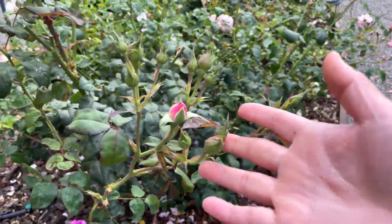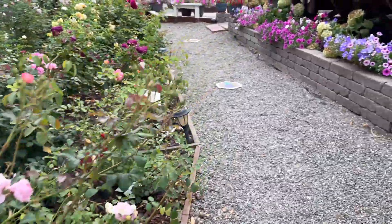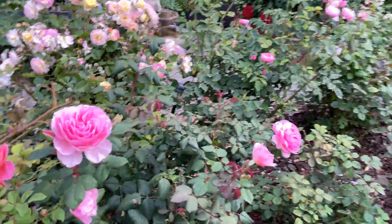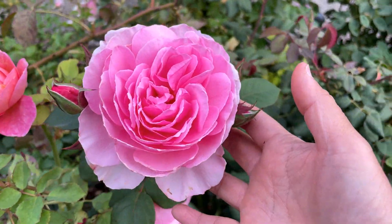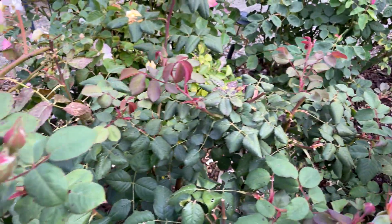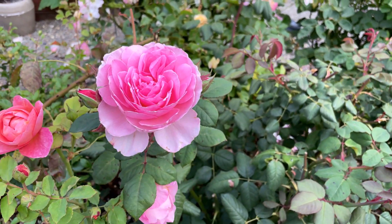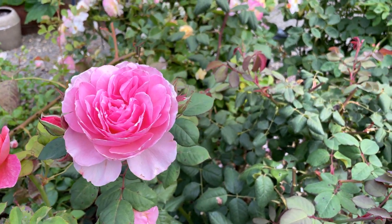The next one I wanted to feature — we're going to take a look at Sceptered Isle in a few days when it starts to open — but what I wanted to show you is Ancient Mariner. It is starting to bloom very nicely. There are a couple already open here — gorgeous. Ancient Mariner is another one of those roses that does so well every time it blooms.